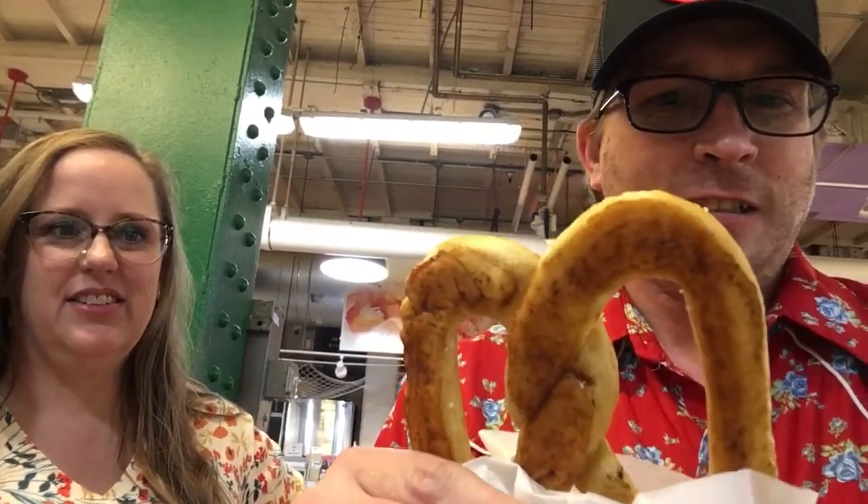So this is what it looks like — this is just their classic pretzel. Going to break off a piece and try it out for you.